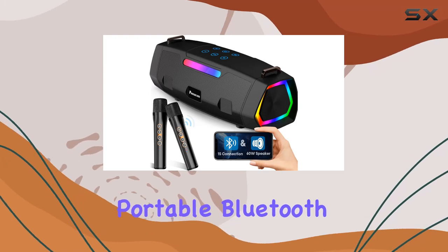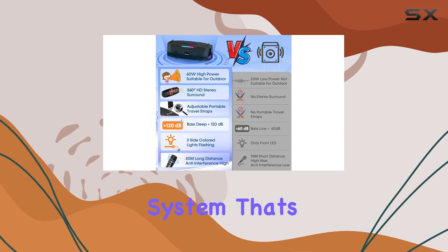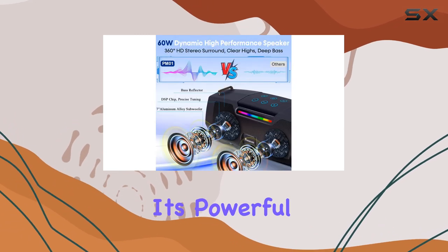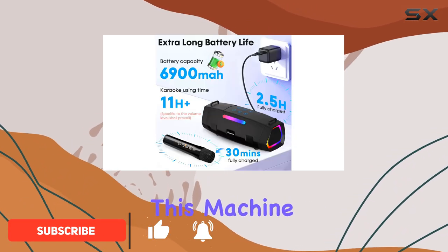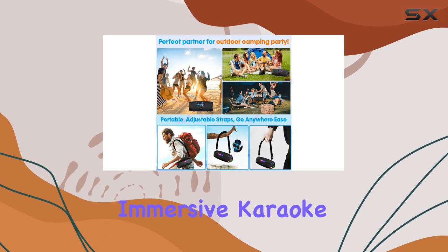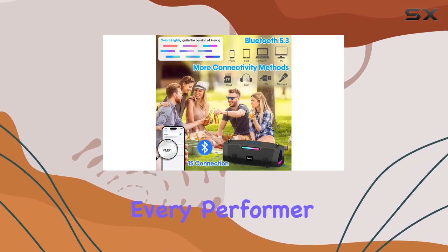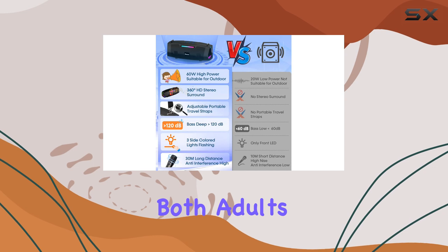The Pemicom portable Bluetooth karaoke machine is an impressive all-in-one entertainment system that's perfect for bringing the party wherever you go. With its powerful 60W speaker and two wireless microphones, this machine delivers high-quality sound and an immersive karaoke experience. The adjustable microphone sensitivity ensures that every performer can be heard clearly, making it ideal for both adults and kids.